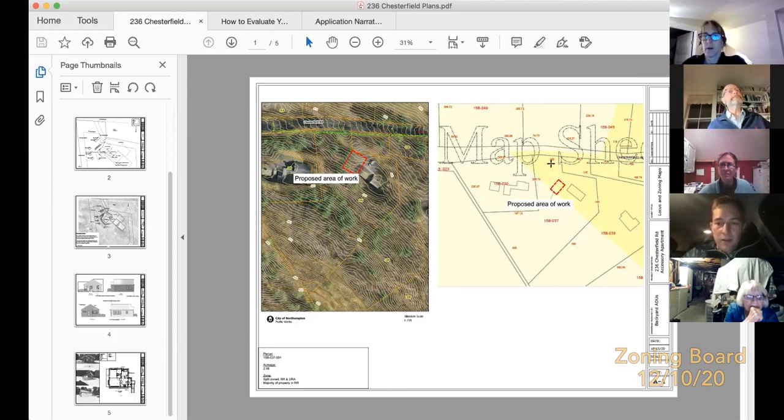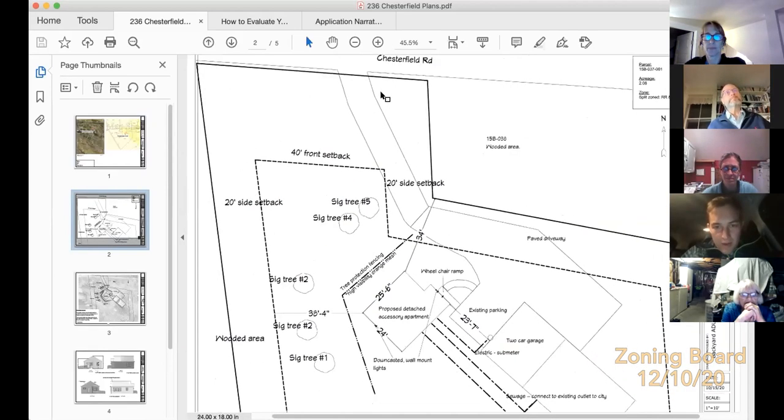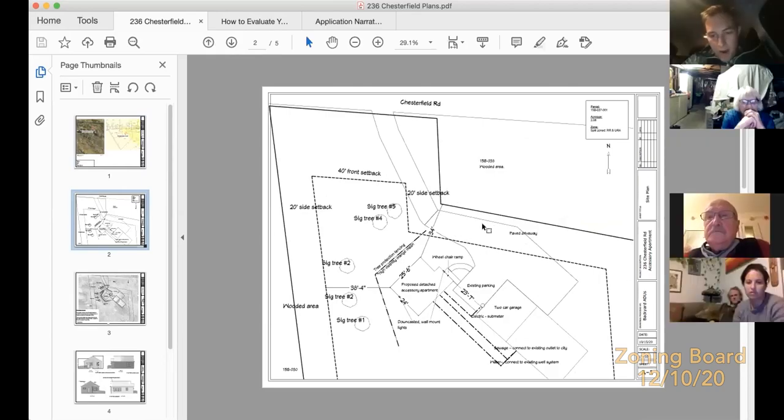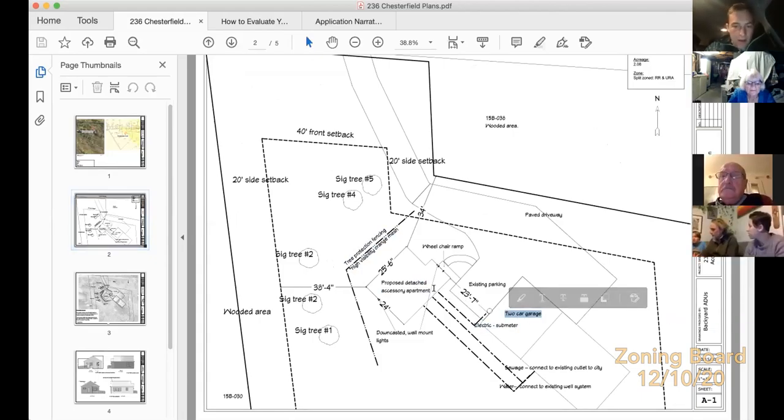Per Carolyn's guidance, we're requesting a special permit because it's required in the URA district for detached accessory apartments. The existing driveway comes up a slight hill to a large parking area, satisfying Northampton's parking requirements. We're building as close to existing infrastructure as possible to minimize new impervious surface. For utilities: electric via a sub-meter off the garage, sewer connecting to the public sewer system, and connecting to the existing well.